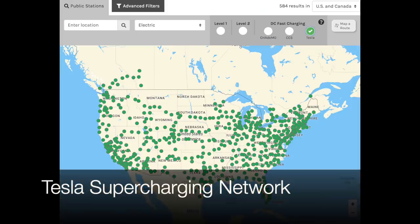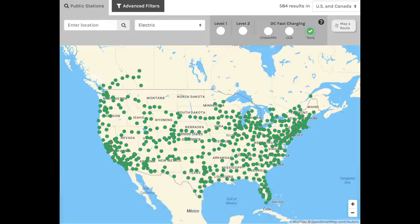Speaking of Tesla, when you look at their map from the U.S. Department of Energy Alternative Fuels Data Center, it's a completely different story. You can see clusters on both the West and East Coast and in larger city areas — the Bay Area, Southern California. But when you look at in between the East and West Coast, you've got a nice flow of chargers — a great network for you to go from coast to coast if need be.